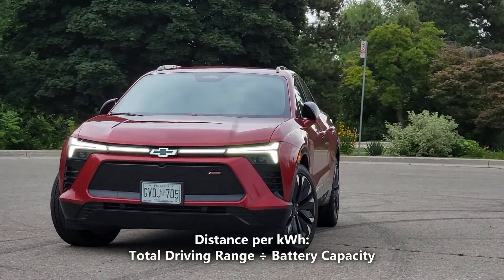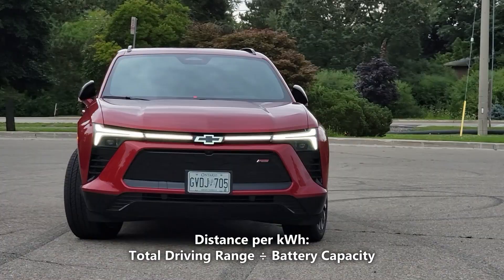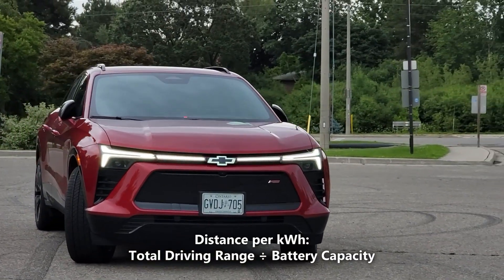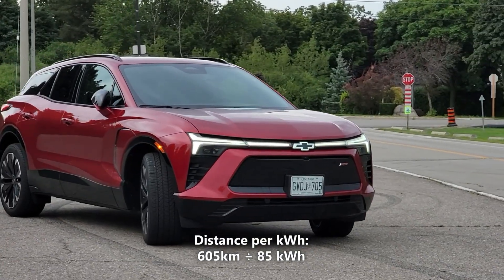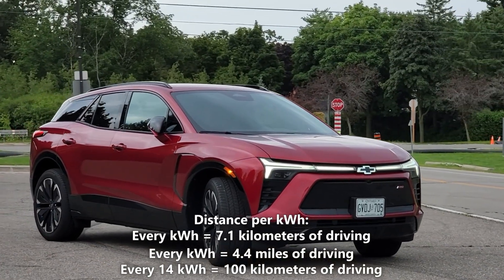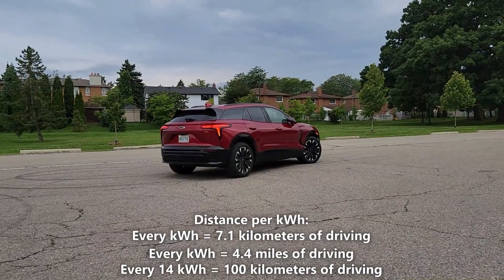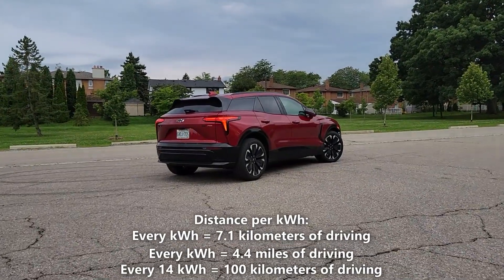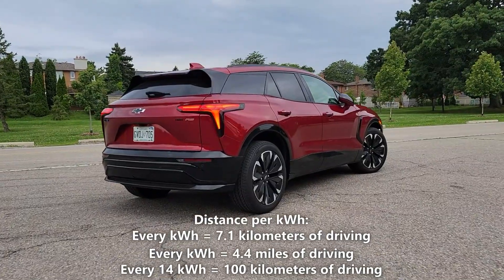Now let's calculate our distance per kilowatt hour. We'll do that by taking the 605 kilometers of driving range and dividing it by 85 kilowatt hours. So 605 kilometers divided by 85 kilowatt hours gives us 7.1 kilometers per kilowatt hour. That means every kilowatt hour of battery gives us 7.1 kilometers, or 4.4 miles of driving, and every 14 kilowatt hours would give us 100 kilometers of driving.